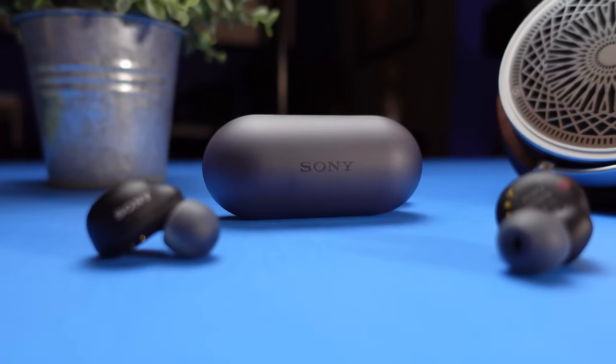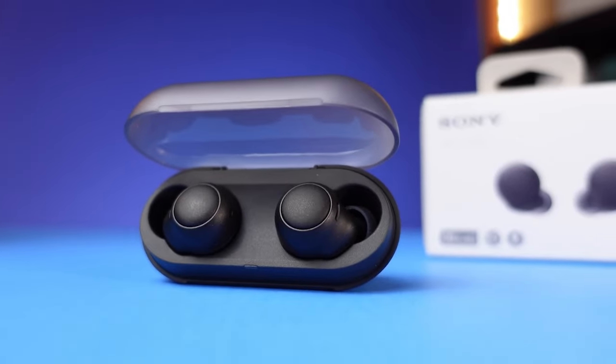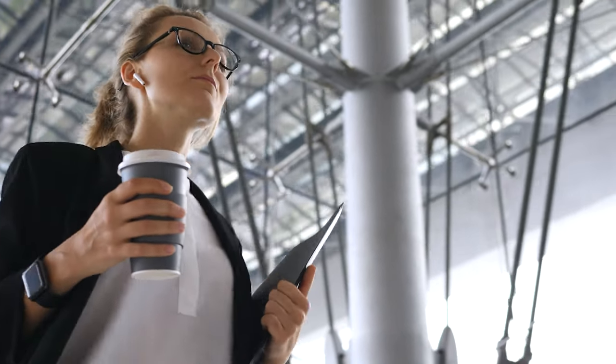Go ahead and snag these babies — your ears will thank you. That's a wrap! We hope you had a blast going through our list of best budget wireless earbuds. If so, don't forget to give us a thumbs up and hit the subscribe button. Let us know in the comments which budget wireless earbud you're planning to pick. Thanks for watching — we'll see you in the next video.